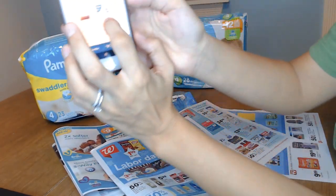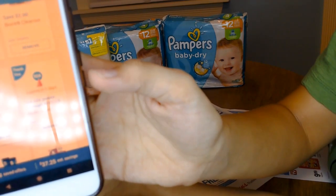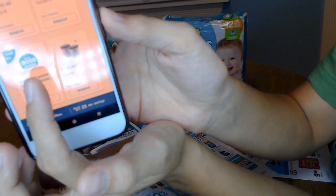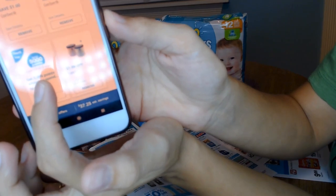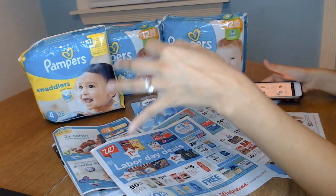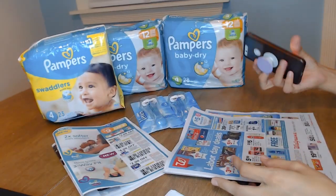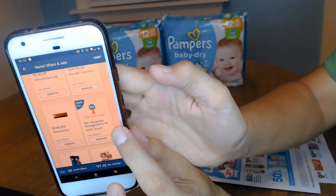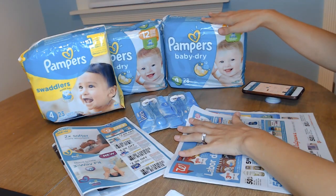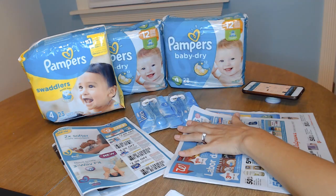And then I also had a coupon for 10 extra points — or 10 times the points — that you would normally get if you spend $25 or more. And then I had another one: if you spend $20, you get 5,000 points. So that was a total of three coupons that gave me $15 back for spending $20 or $25, plus 2,000 points from the 10-times-points coupon. So that was $17 that I was able to get back from the Pampers transaction. I paid $18 and got back $17, which ended up being $1 for all three diapers.